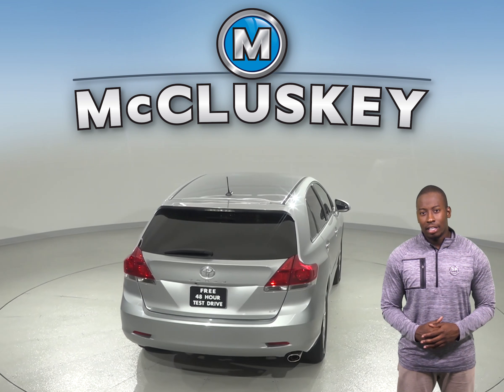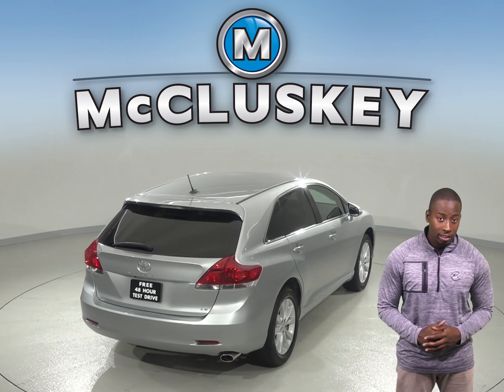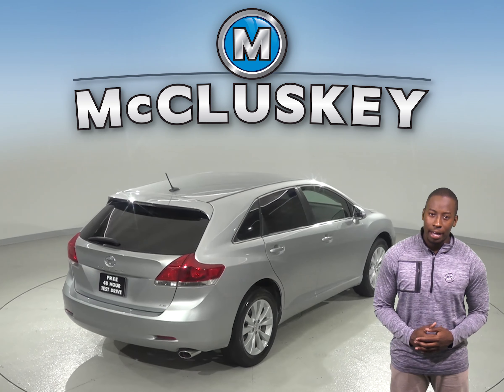If you're looking for a slick looking SUV with a lot of room and versatility, then this 2015 Toyota Venza XLE is the perfect vehicle for you. With its roomy cabin and superb engine, this Toyota Venza will have you driving safe and smooth.